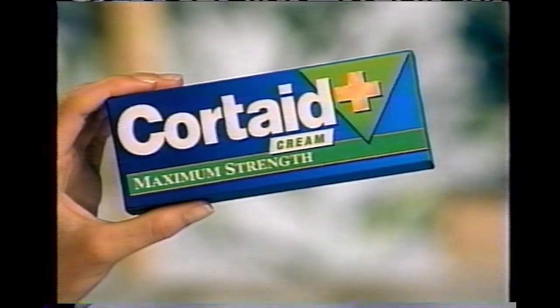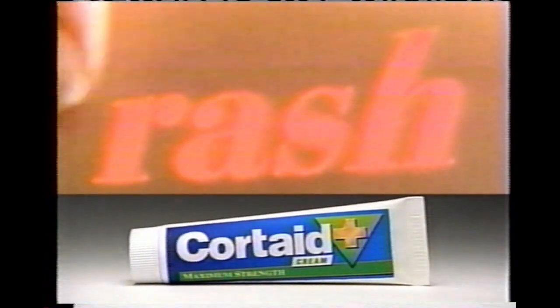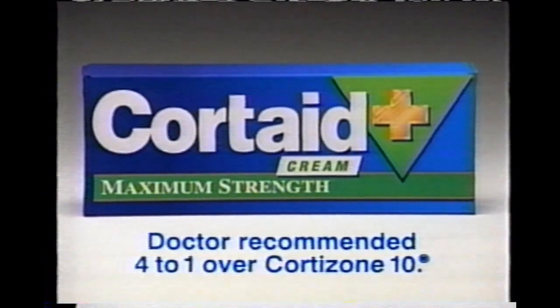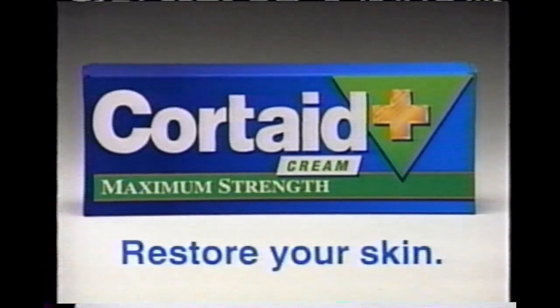Itchy allergic rash? The dermatologist I work for recommends Cordate. It stops the itch and helps heal the rash to restore your skin. There's no brand doctors recommend more. In fact, doctors recommend Cordate more than 4 to 1 over Cortisone 10.